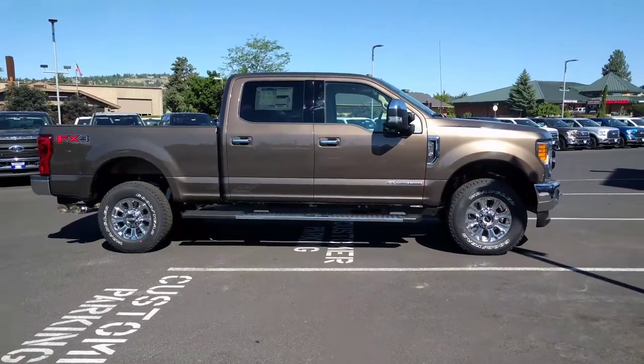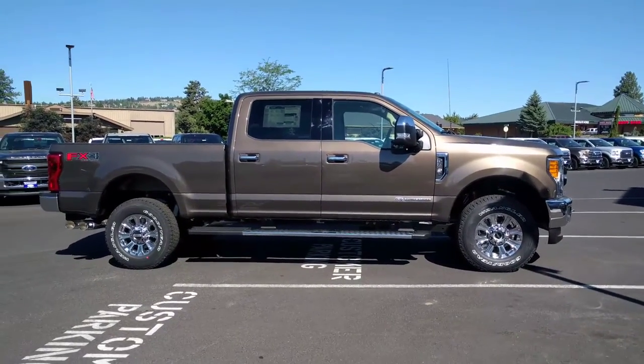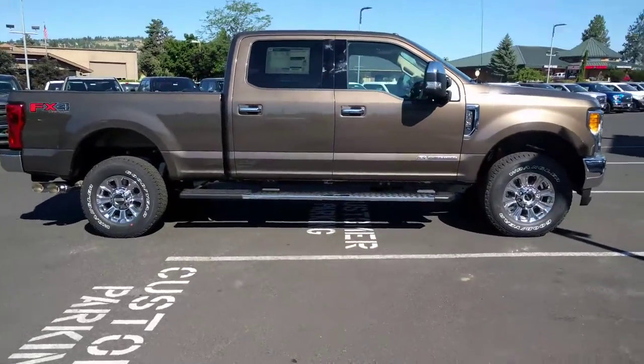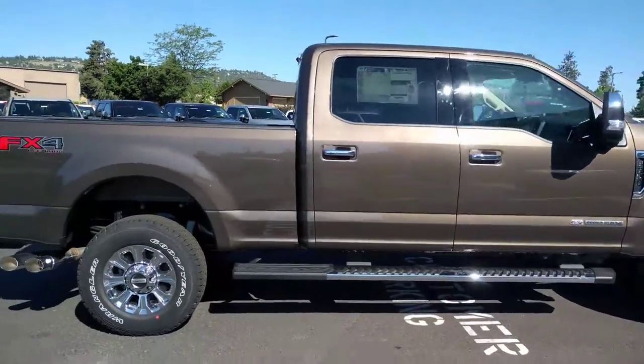It's the XLT, but it's got the cool stuff on it. Short bed, FX4 off-road. So here's the color — it's real nice. It doesn't show the dirt at all.